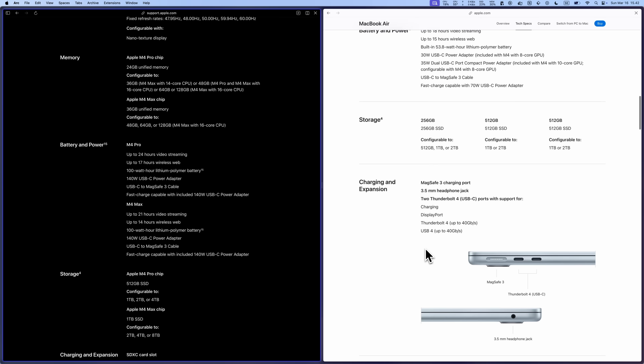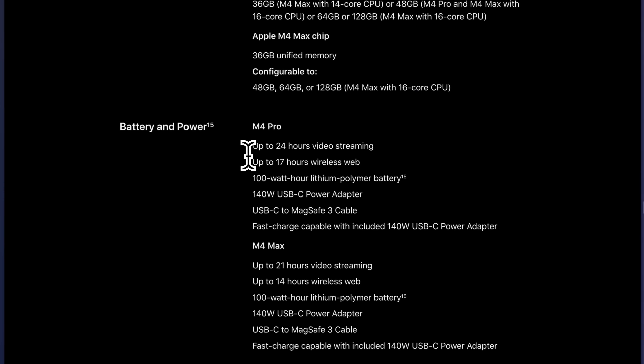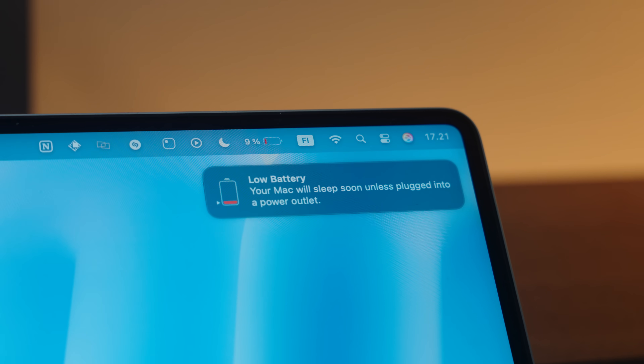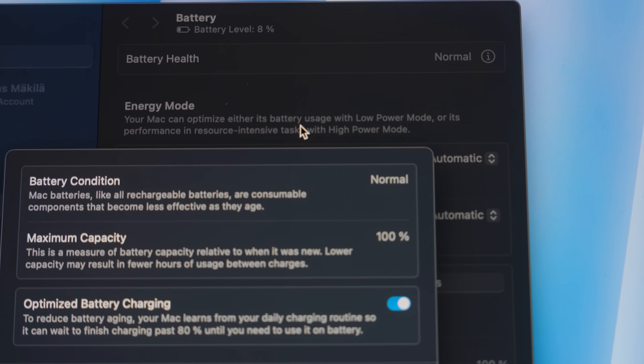For battery life, Apple says the MacBook Air can get up to 18 hours of video playback and 21 hours for the Pro with the Max chip. When editing I was able to get around 4 to 5 hours from the Air without charging, and from the Pro I get anywhere between 6 to 8 hours depending on what I'm doing. We'll see how battery life holds up in a day-in-the-life video in a few weeks.